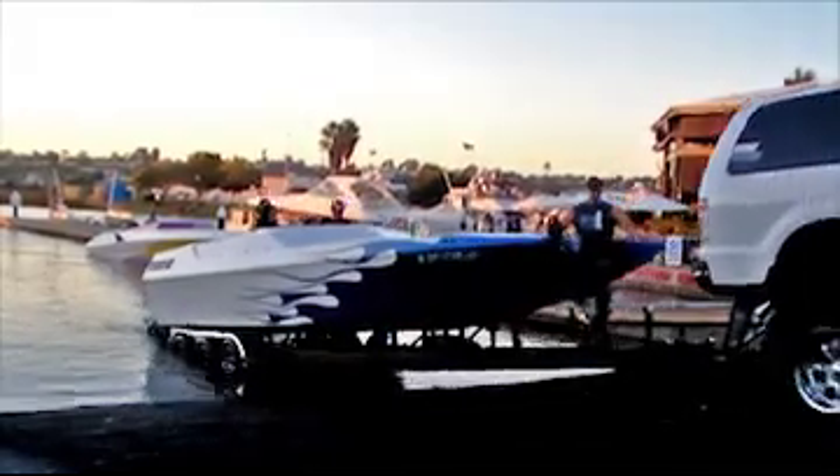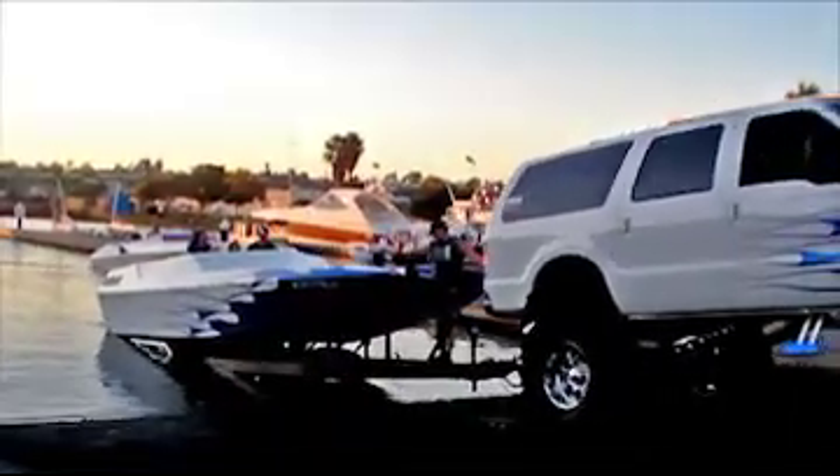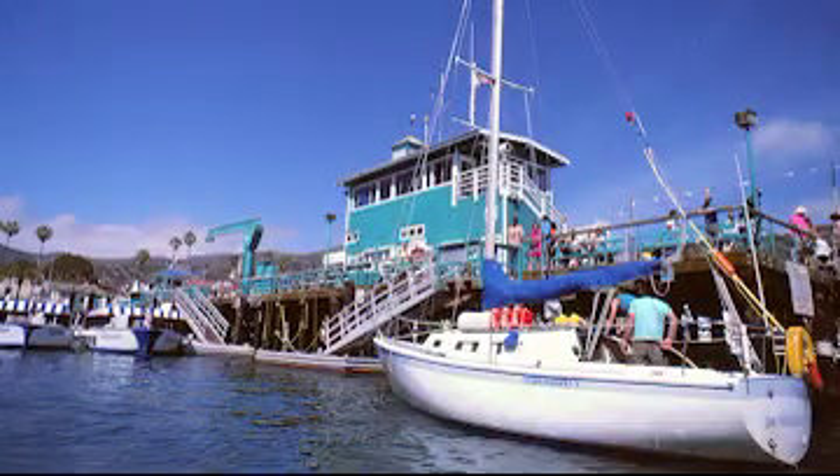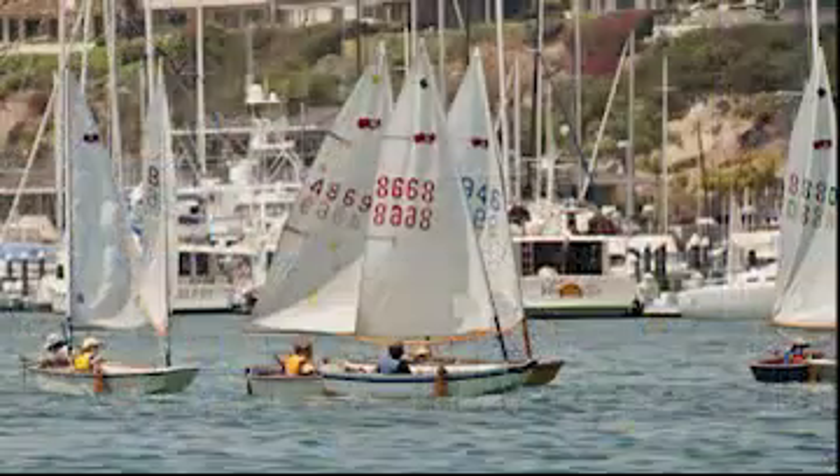If you have a boat, bring it along. Newport Dunes Resort is Orange County's premier boat launch facility. Whether you head for Catalina Island or just spend the day touring beautiful Newport Harbor, it all starts here.